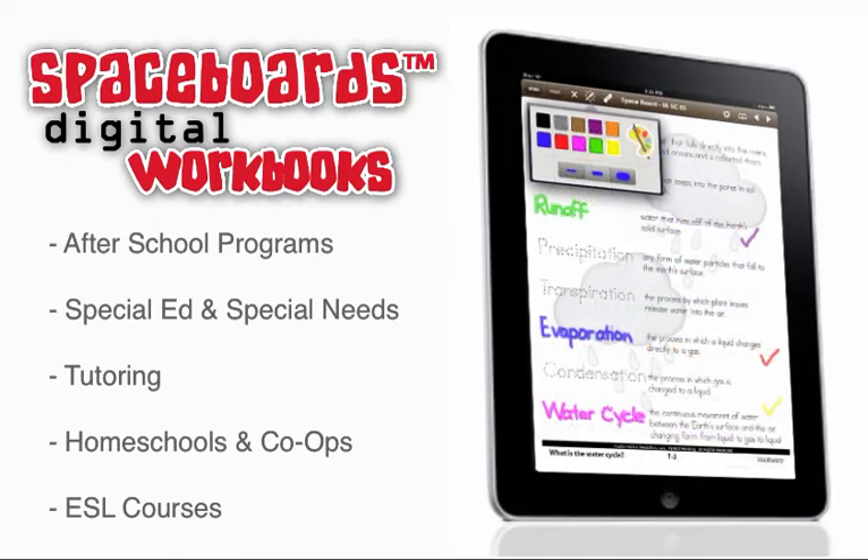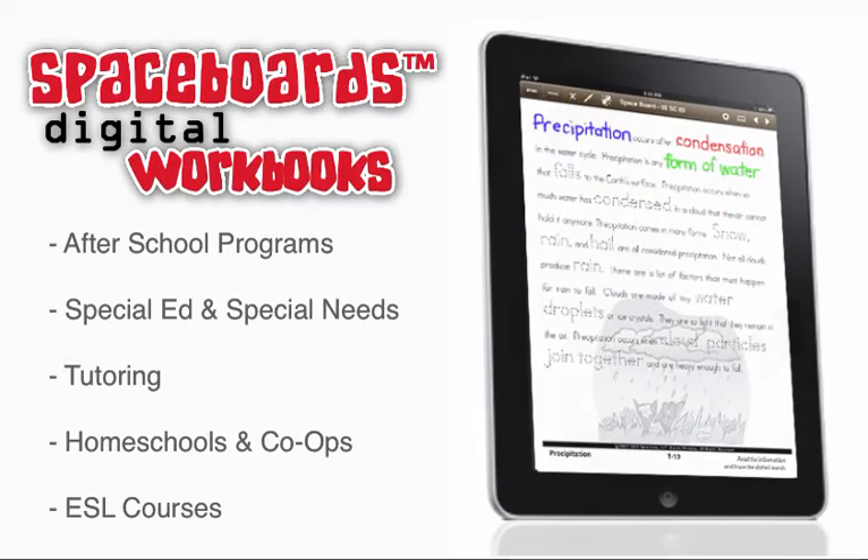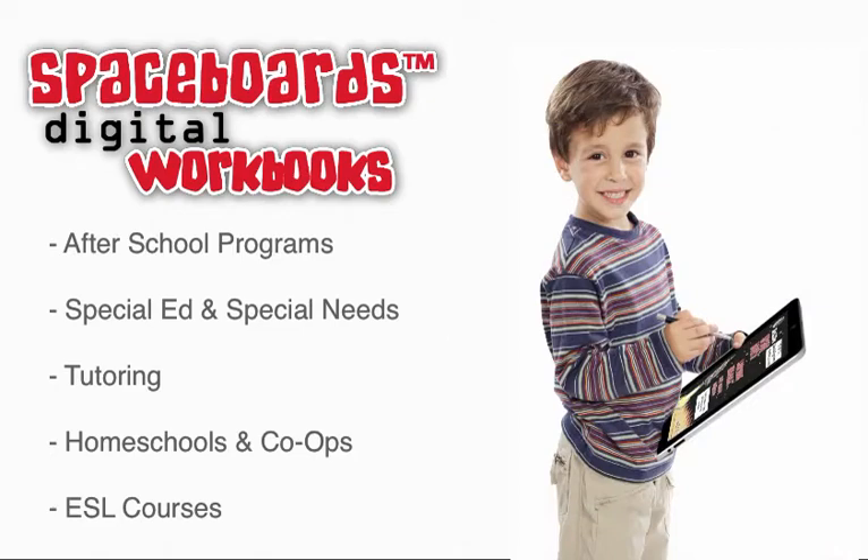Spaceboards e-workbooks may be used for after-school programs, special ed and special needs programs, tutoring, homeschooling, ESL courses, and by any parent or teacher wanting to give their student the gift of learning enrichment on the iPad.